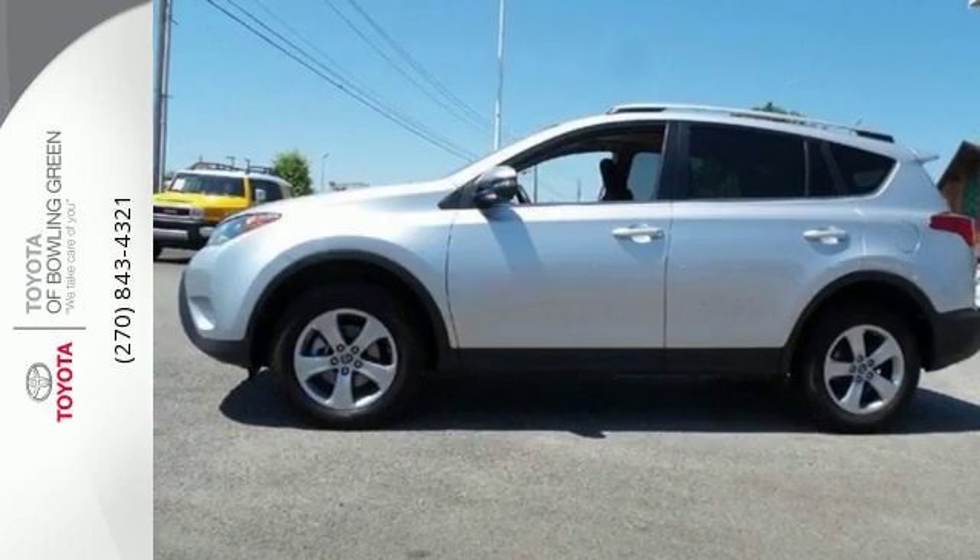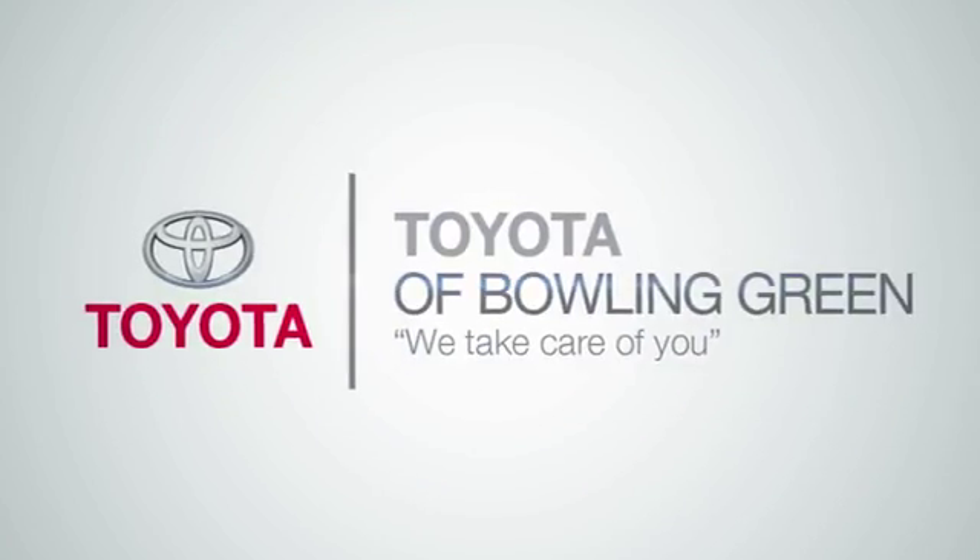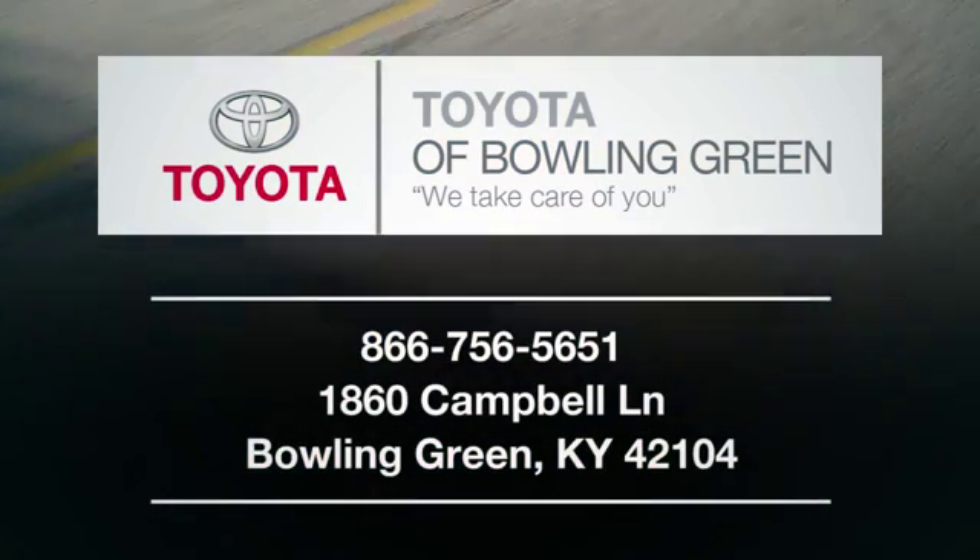Come take this RAV4 out for a test drive. Stop into Toyota Bowling Green today. We look forward to seeing you at 1860 Campbell Lane in Bowling Green.